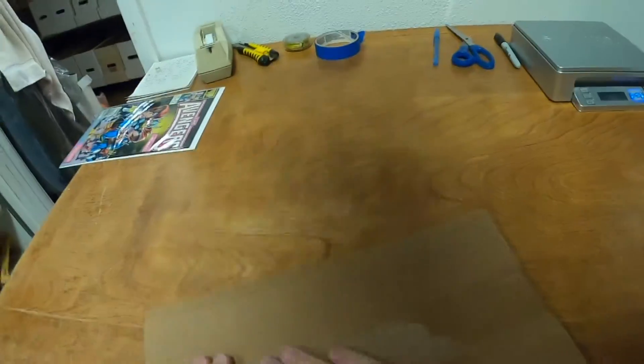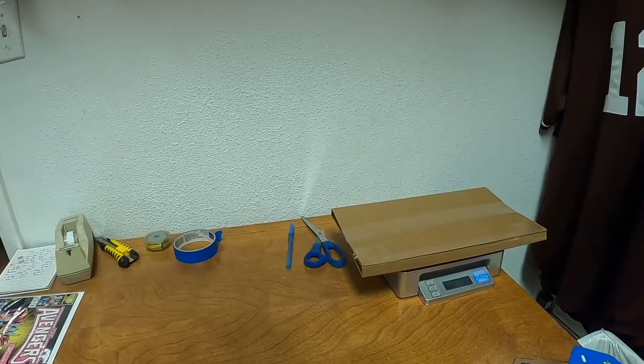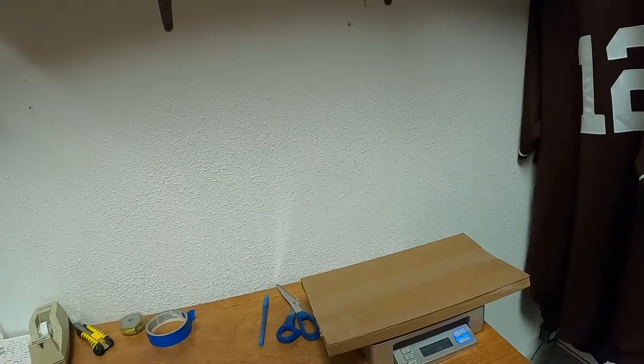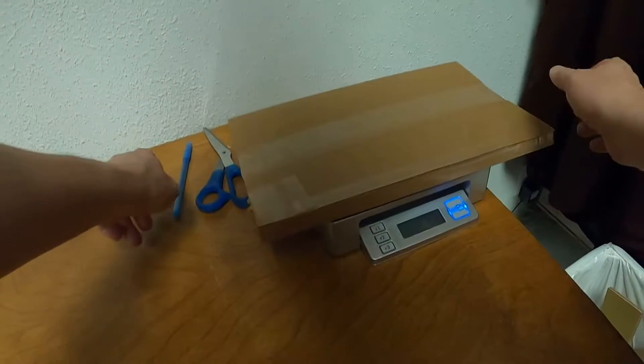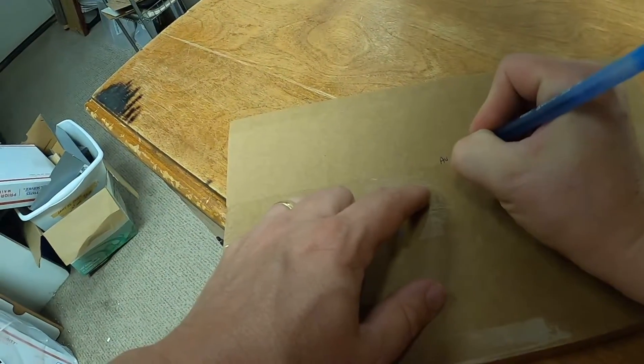This Avengers West Coast sold for $1.99 plus shipping and it's been listed since February 23rd of this year, 2021. It'll ship at the 8-ounce rate. Let's put 'Avengers West Coast' on there.